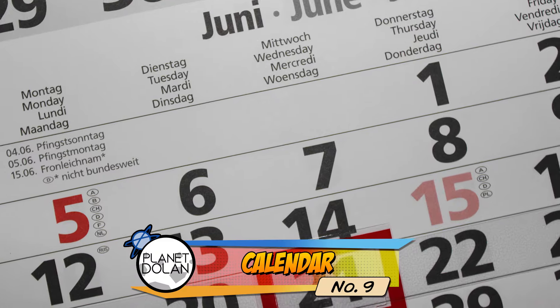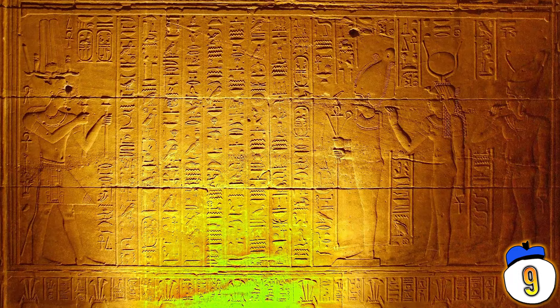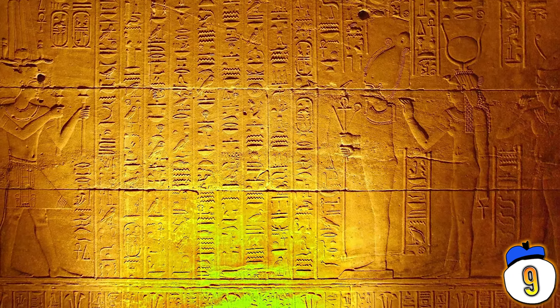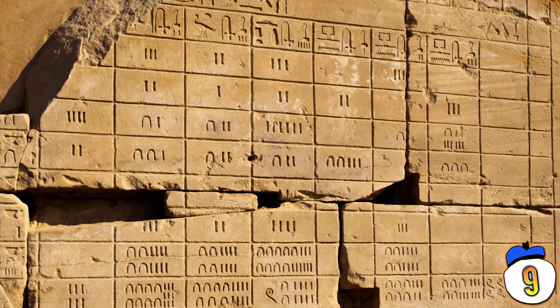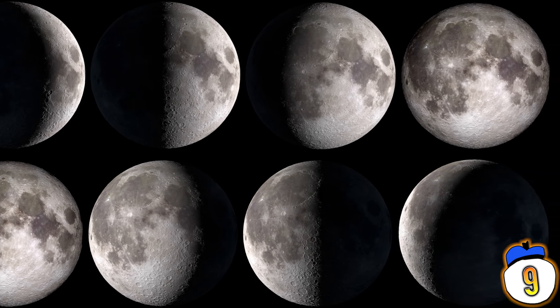9 – While they aren't the first to have a concept of time, Egypt brought us the 365-day calendar as we know it today. They had the calendar separated into three seasons of 120 days each, with each season consisting of four months of 30 days each. The additional five days were added at the end of the year. Ancient Egyptians also developed a lunar calendar based on phases of the moon.